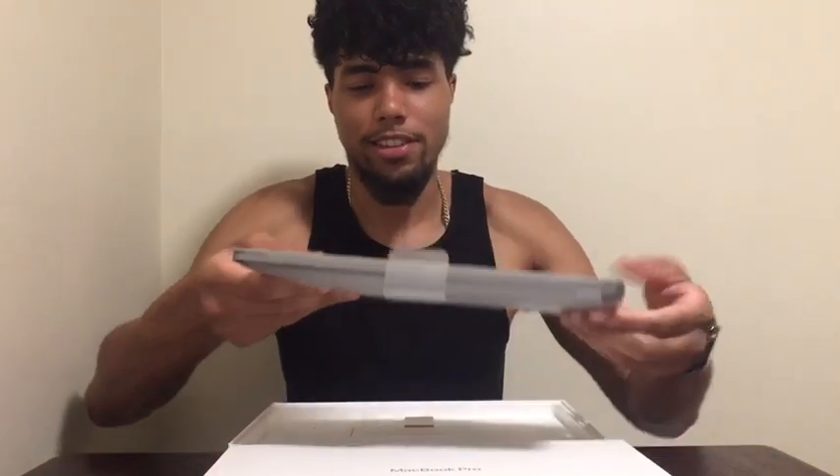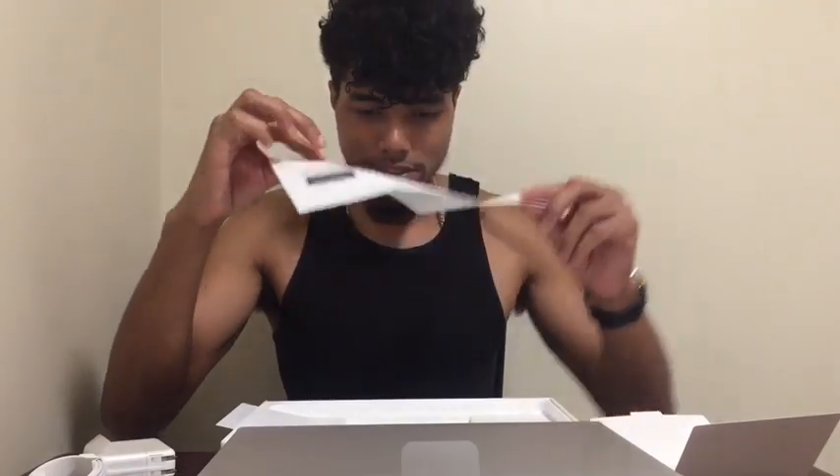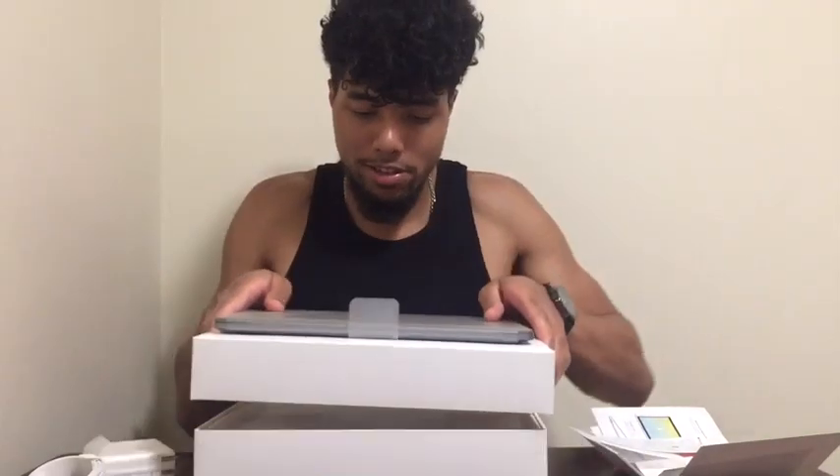I'm gonna put that right here while I pull everything out of the box. Charging cable — you always need a charging cable. They have the same type of technology. You want to check it out. Instruction manuals and stuff — you gotta read the instructions. Then it comes in the box.